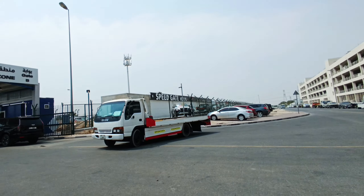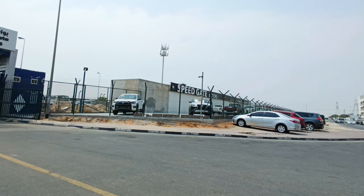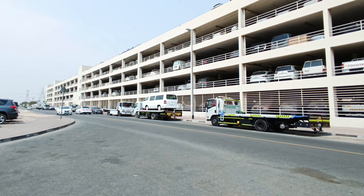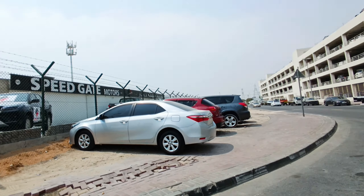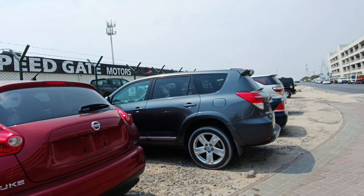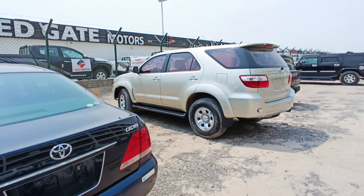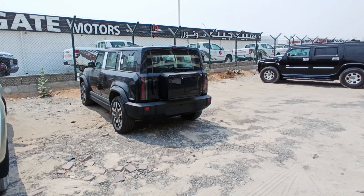This is Cadillac Escalade and this is Terela. Come here and see our cars. If you want to buy, no problem — very cheap price. See so many cars.